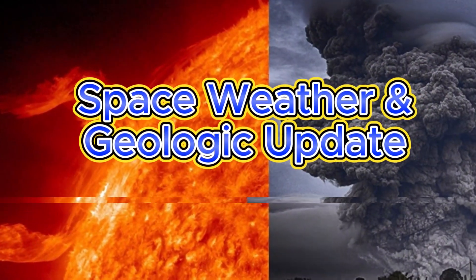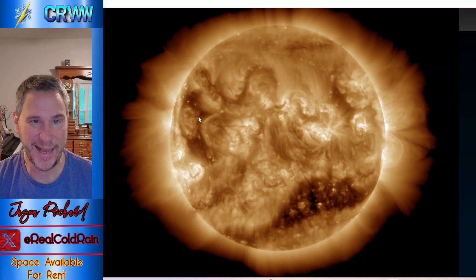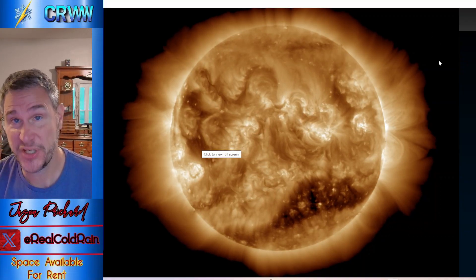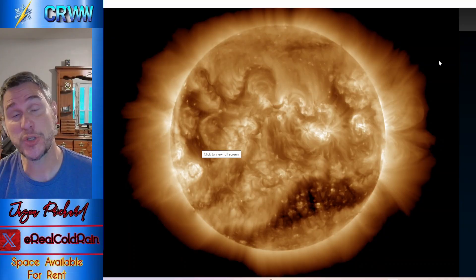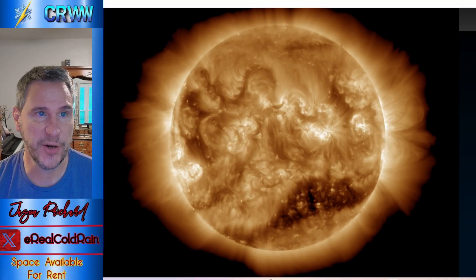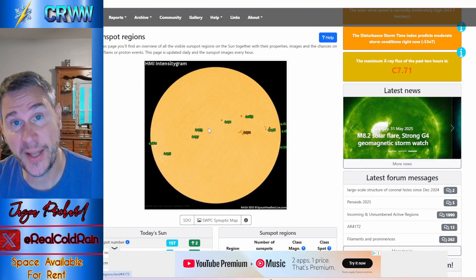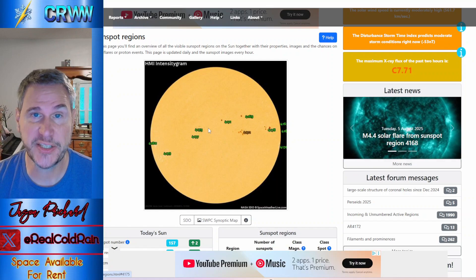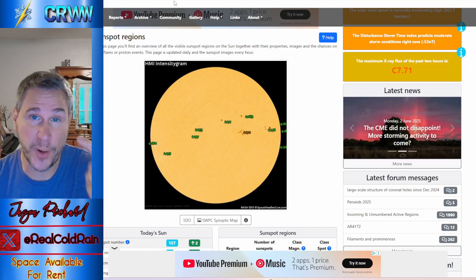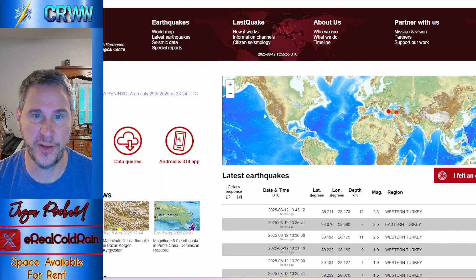Here comes another coronal hole — you can see the black area on the sun. That enhances the solar wind, and we could find ourselves back in minor geomagnetic storm conditions as it interacts with the magnetosphere. We've got a few sunspots coming toward us, but nothing all that complex or growing rapidly, so we don't really have to worry about a big solar flare or CME unless a filament erupts — always a possibility, but nothing imminent on that front.